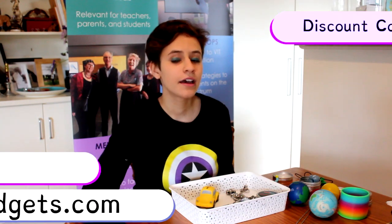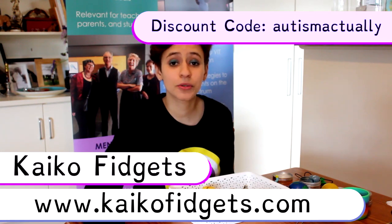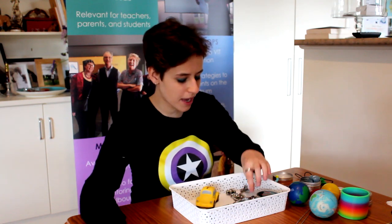Lastly, I'd love to show you one of my personal favourites — Kaiko fidgets. It's run by a young autistic entrepreneur named Kaiko, who also has dyslexia and auditory processing issues. He originally made these toys for himself to help him focus in class, and then started making them for other people. I just love these.